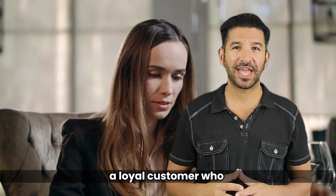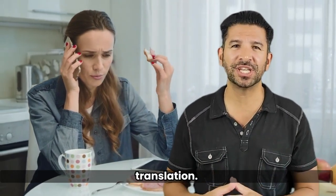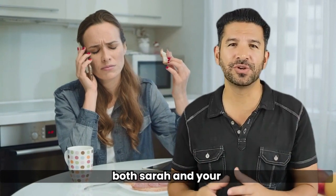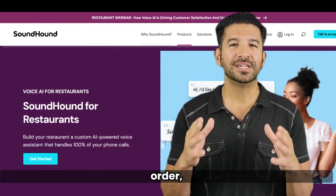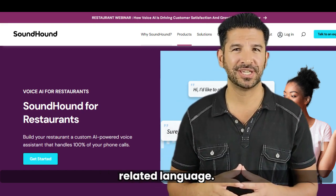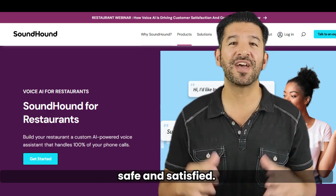Meet Sarah, a loyal customer who loves your gluten-free pasta. But every time she orders over the phone, her request gets lost in translation. One day she receives a regular pasta dish and suffers an allergic reaction — it's a nightmare for both Sarah and your restaurant's reputation. But with SoundHound for restaurants taking the order, the system understands accents, dialects, and even nuances of food-related language.